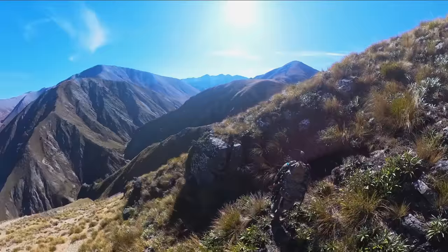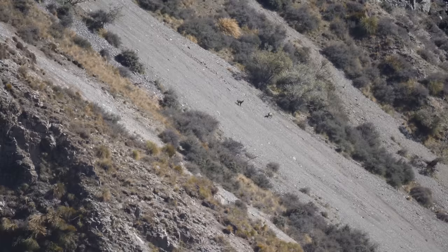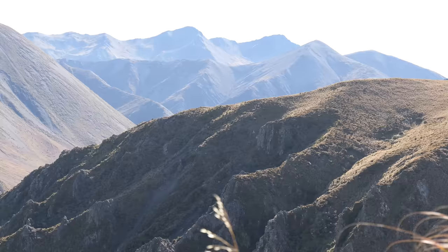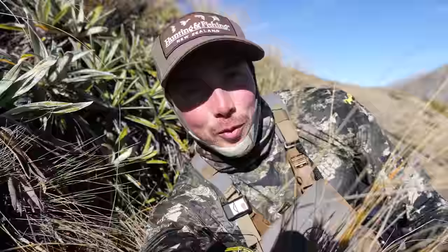It's the afternoon. I didn't see anything else this morning apart from a doe chamois and her kid. I've gone back to camp, had some lunch, and now I'm slowly making my way around the face. We're going to get to the top of that hill and look over the other side. It's twenty past two - pretty early, but I want to get there and set up before things start to move. Hoping this evening we can find a big old stag.